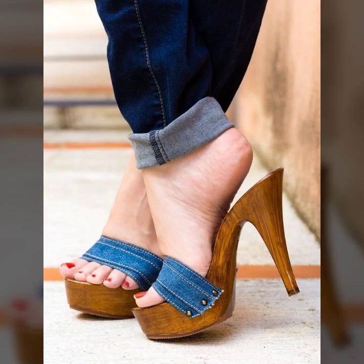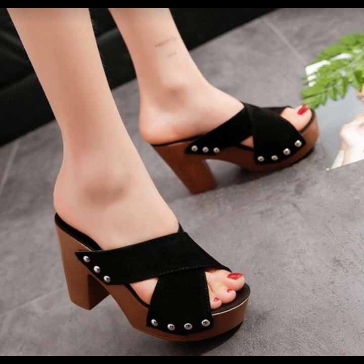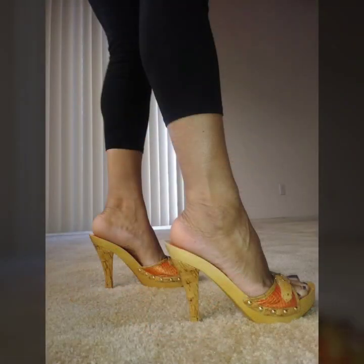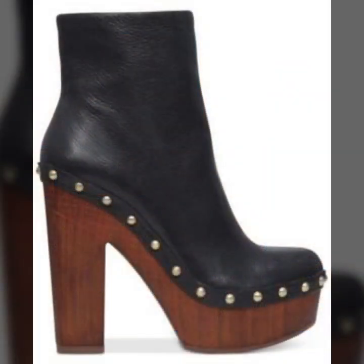Hello friends, how are you all? Welcome to my channel. I hope you are all fine and doing well today. I'm going to share with you very beautiful and stylish clothes.